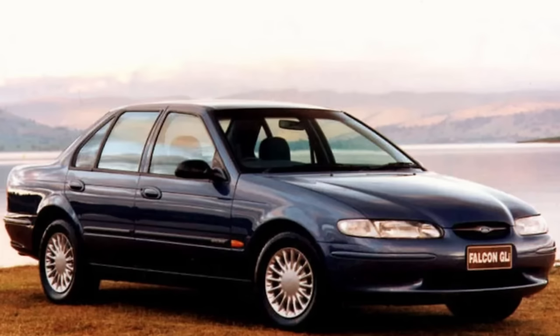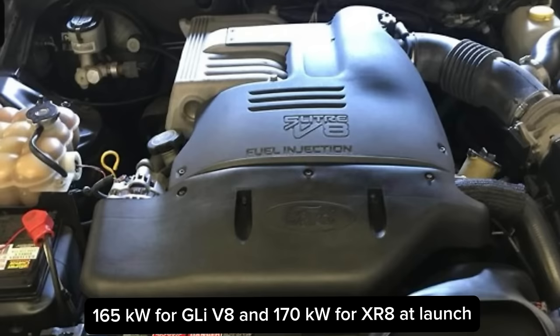The GLI was the standard Falcon — the volume car selling mainly to fleets — and the spec level of that vehicle was fairly similar to the previous EF model. The standard engine was the six-cylinder with the option of the five-litre Windsor V8, which at launch had 170 kilowatts.